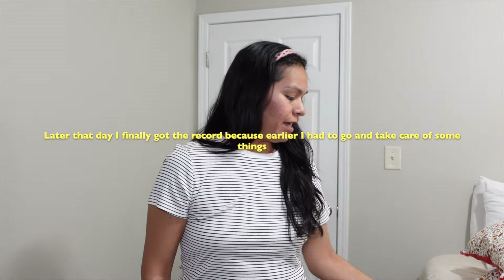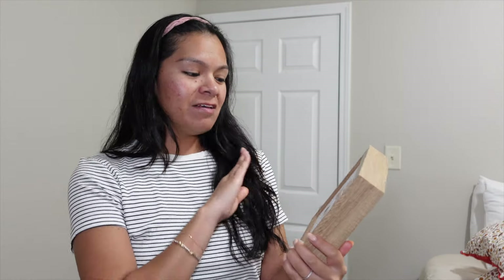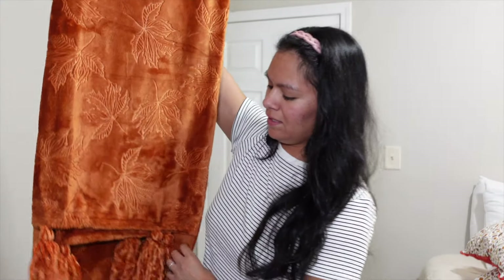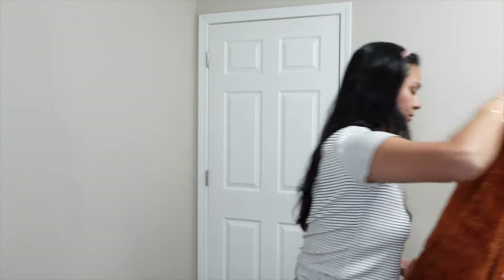Look at this cute little thing — it says 'Hello Pumpkin.' It's a really cute sign, simple, and it was only $9.99, and I got it at HomeGoods. Then we have this blanket — the detail on it has fall leaves, which I feel is pretty cute as well, and that was $12.99, which I got at Burlington.